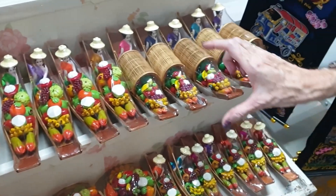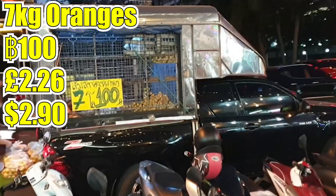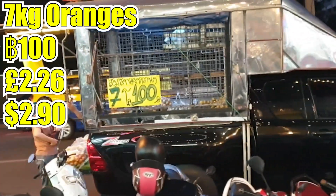Check it out guys — seven kilos of oranges for 100 baht! Bargain or what?! I'm going to have a sweet bargain!